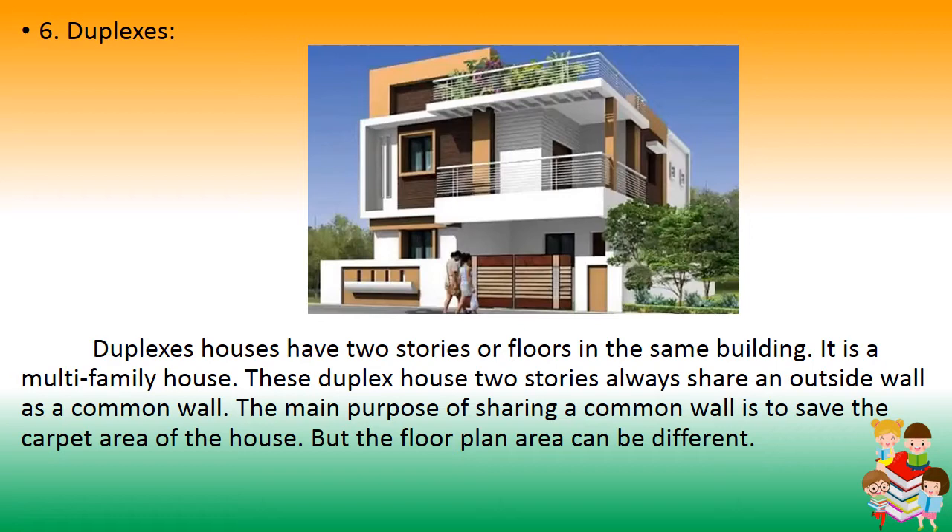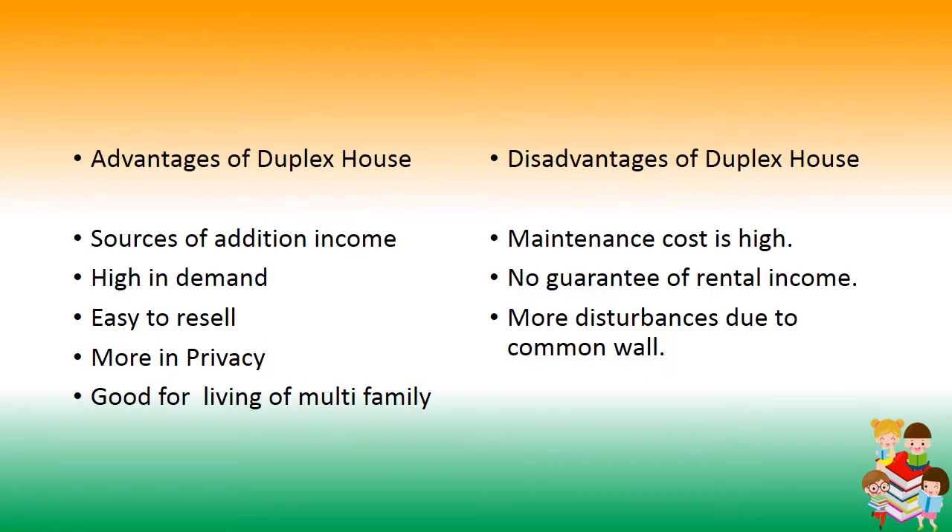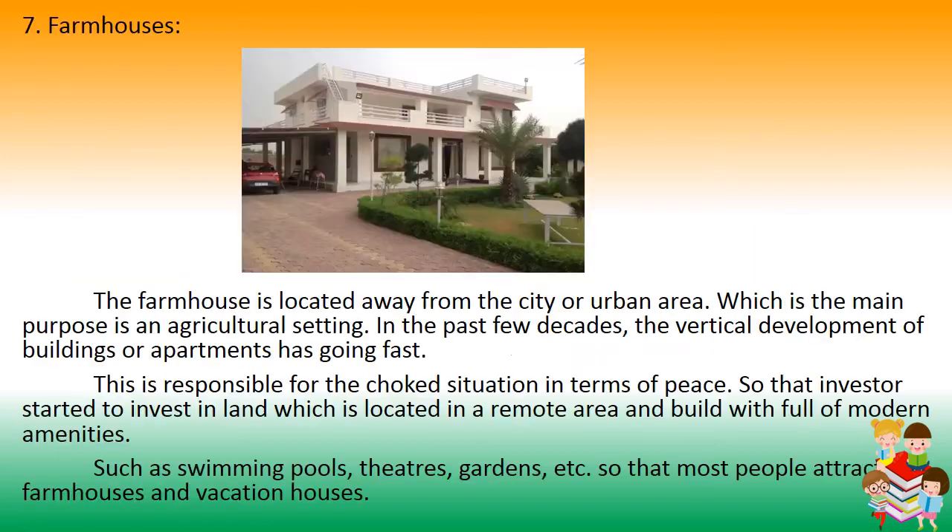Number 6: Duplexes. A duplex house has two storeys or floors in the same building and is a multi-family house. The two storeys always share an outside wall as a common wall. The main purpose of sharing a common wall is to save carpet area, though the floor plan area can be different. Advantages: source of additional income, high in demand, easy to resell, more privacy, good for multi-family living. Disadvantages: high maintenance cost, no guarantee of rental income, and disturbance due to the common wall.